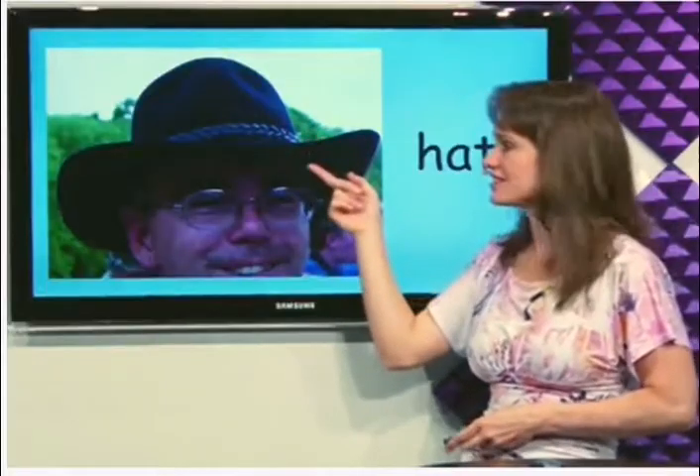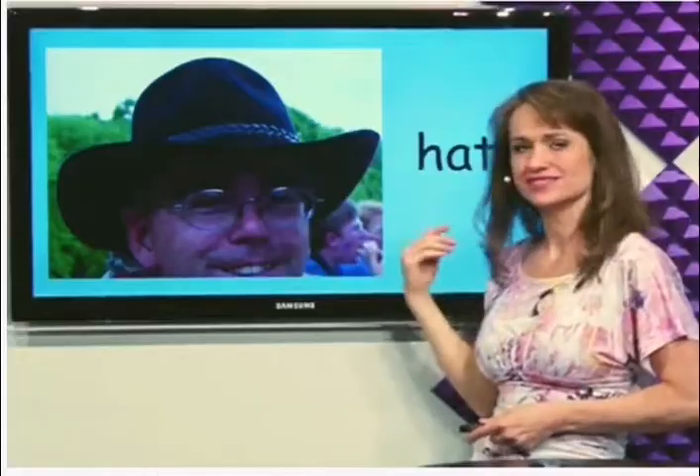What's this? Hat. The hat sits on our head. Hat.